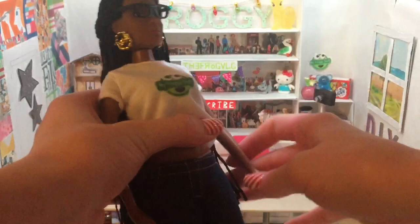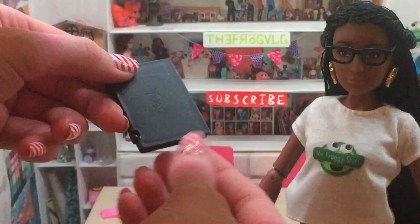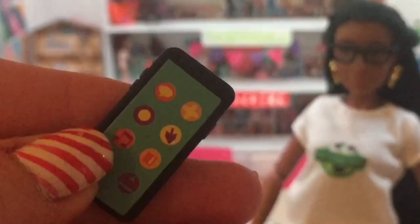She also came with some accessories, which is also awesome. She came with this little laptop — it can open and close, and it says 'Fresh' on the outside and on the screen on the inside. She also has this little iPhone that comes with some little apps on it as well, which looks really cute.